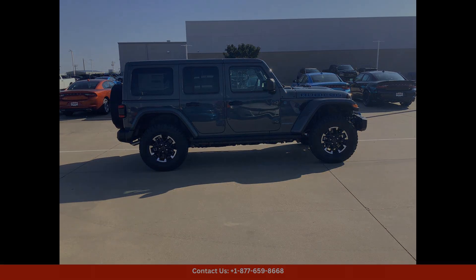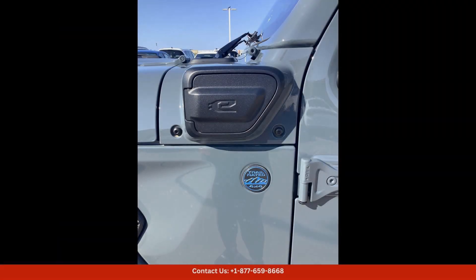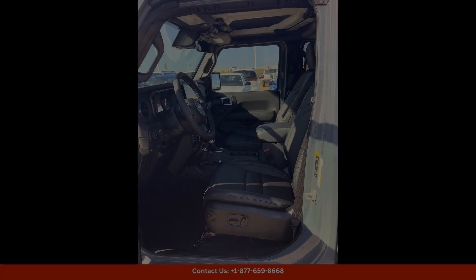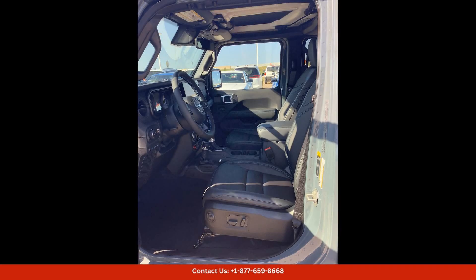Located in Waco, Texas, this 2024 Jeep Wrangler 4Z Rubicon X is the perfect vehicle for those who want a capable and stylish SUV that can handle anything you throw at it. Don't miss your chance to own this impressive vehicle today.